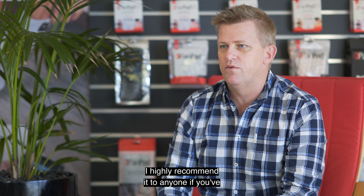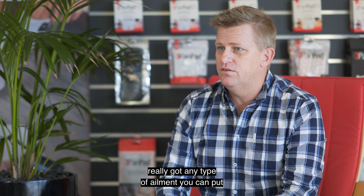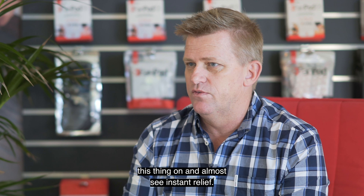My overall experience with PainPod has been fantastic. I highly recommend it to anyone. If you've got any type of ailment you can put this thing on and almost see instant relief.